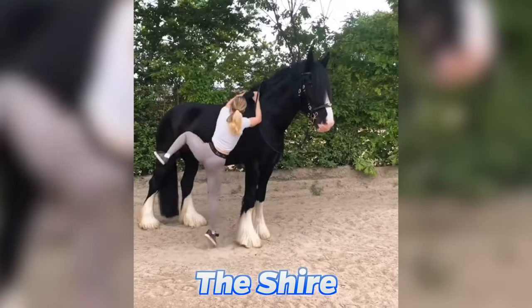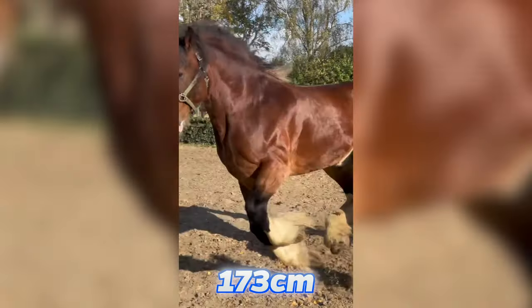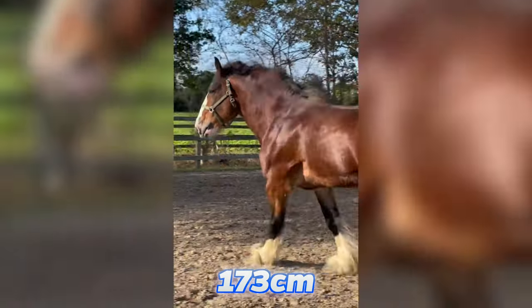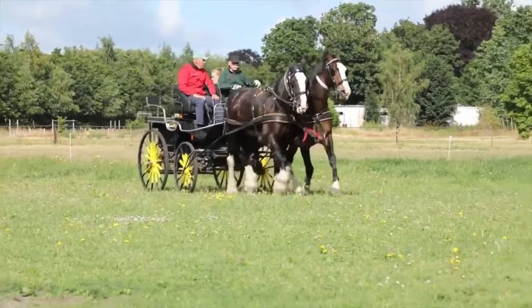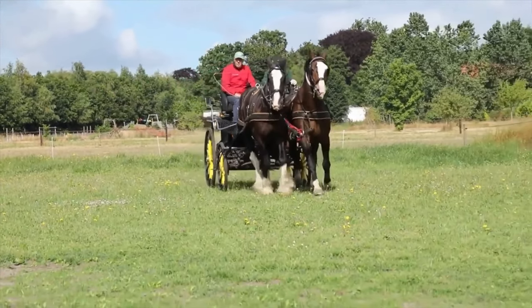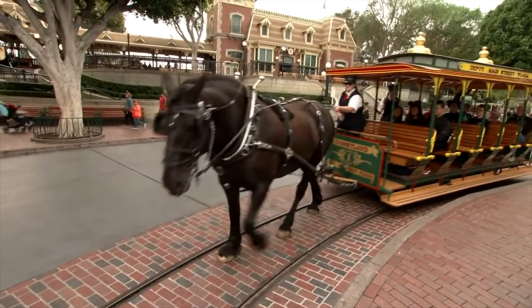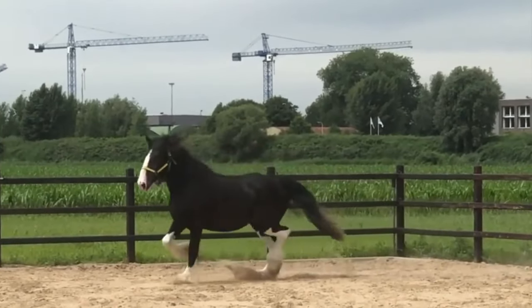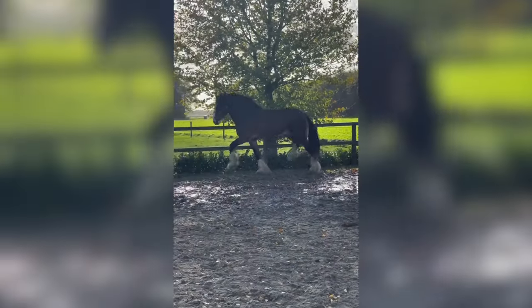Now let's look at the Shire. The Shire is the largest breed of horse of all time. They're on average 173 centimeters tall and generally weigh around 2,000 pounds. They have feathers on all four of their legs. These horses look so majestic they're even used at Disneyland. Due to their strength, they can also be used as farm horses, and of course, for general riding too.